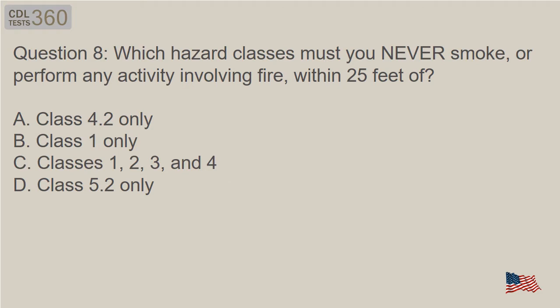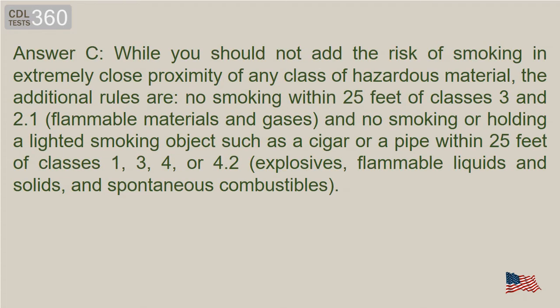Question 8: Which hazard classes must you never smoke, or perform any activity involving fire, within 25 feet of? A. Class 4.2 only. B. Class 1 only. C. Classes 1, 2, 3, and 4. D. Class 5.2 only. Answer C. While you should not add the risk of smoking in extremely close proximity of any class of hazardous material, the additional rules are: no smoking within 25 feet of Classes 3 and 2.1 flammable materials and gases, and no smoking or holding a lighted smoking object such as a cigar or a pipe within 25 feet of Classes 1, 3, 4, or 4.2 — explosives, flammable liquids and solids, and spontaneous combustibles.